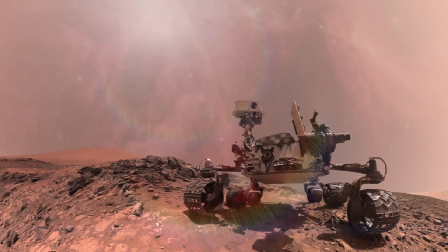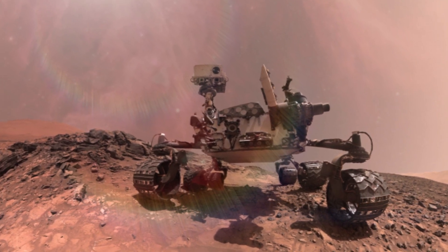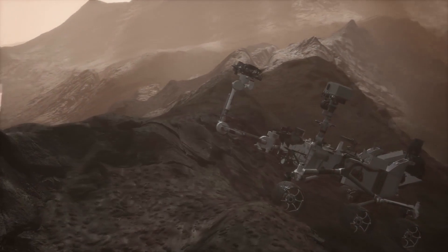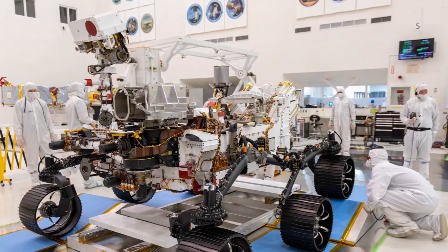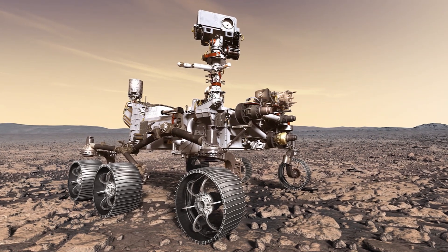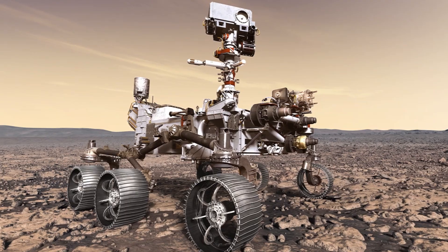Mars 2020 is much more autonomous than its older siblings, so it'll be able to go further before needing navigation commands from scientists on Earth's side. Once on Mars, the rover will be able to travel an average of 650 feet per Martian day. It's almost assured that Mars 2020 will beat the previous single-day record of 702 feet set by Opportunity and continue to do so during its time on the Red Planet. I guess it's a universal constant that all younger siblings want to prove themselves better than their elders.